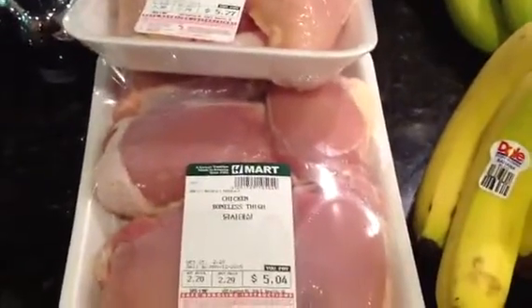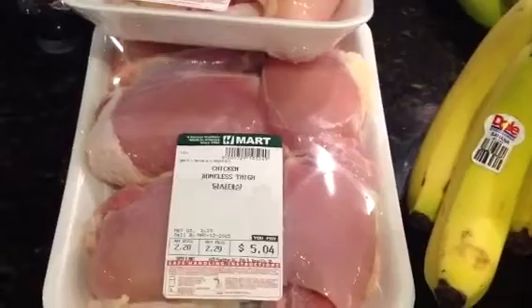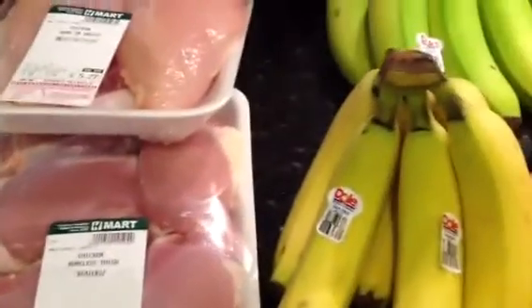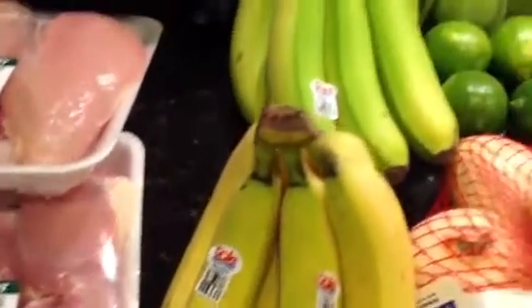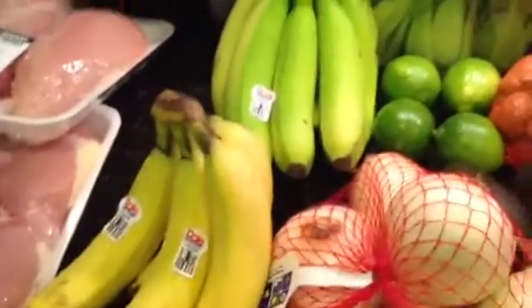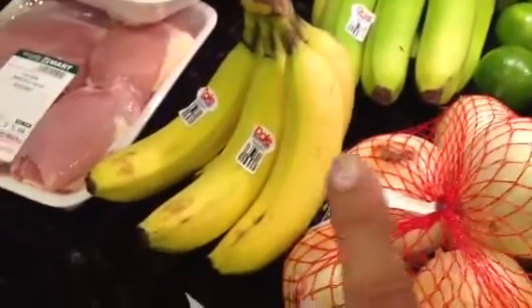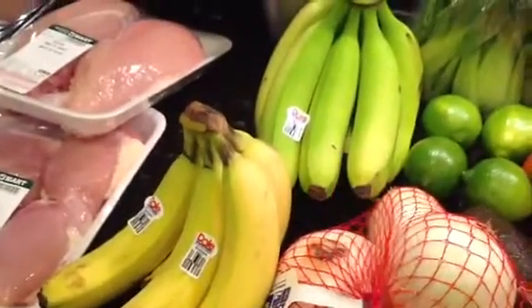And then boneless chicken thighs — I'm going to make bourbon chicken later this week, and it's $2.29 a pound. And then also these yellow bananas, bought at $0.49 a pound. I like to get the green ones; this one I can eat today, and this will be ready by the end of the week.